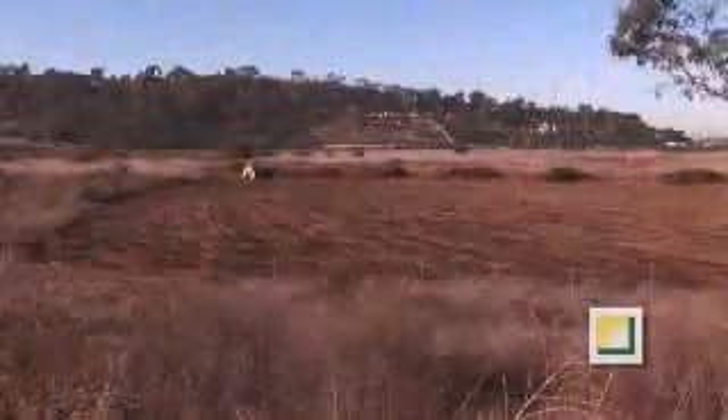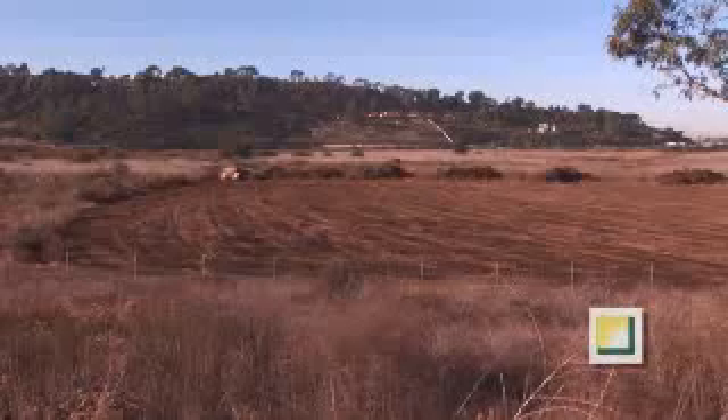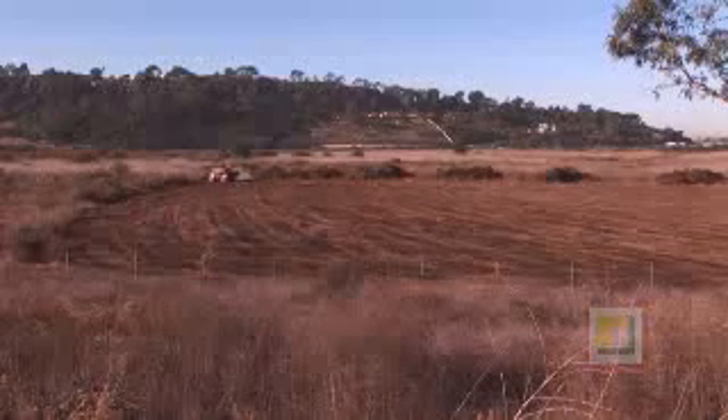Excavation for the crown jewel of the project, the new fish basin, will begin shortly thereafter.